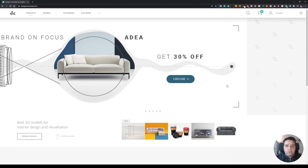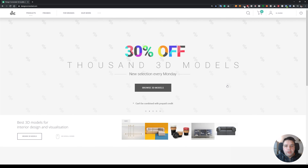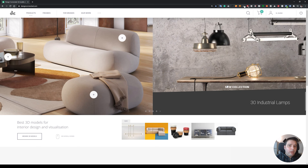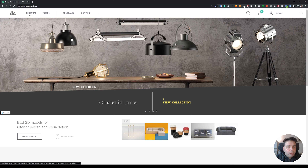This video is a request that many of you kept asking me: what is the best place to get high quality 3D models? So I made a list of my 8 best websites, and let's start with this one.